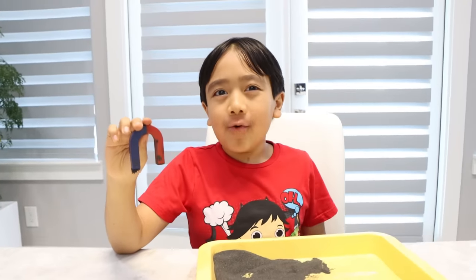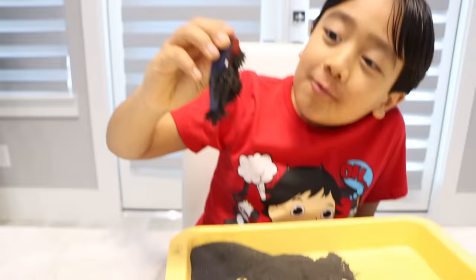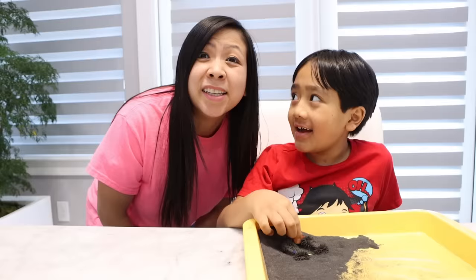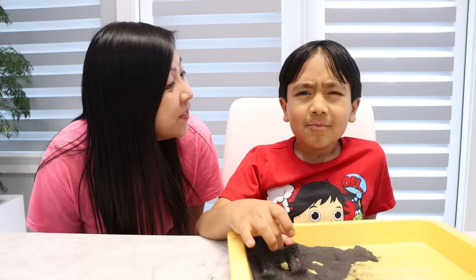Hey guys, watch this cool magic trick I learned. Whoa, it's so cool, isn't it? But why does this happen? Mommy! Oh, hey Ryan. What's wrong? Why is the magnet sticking to the iron filing? Oh, that's really cool — it sticks because of this thing called magnetism. Get it? Magnetism? What's that? I'll explain it to you. Come on. Welcome to Ryan's World.